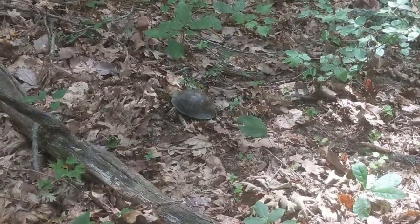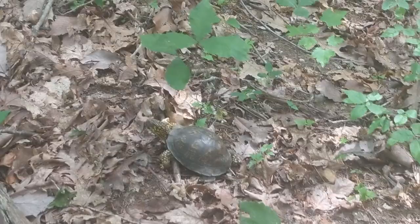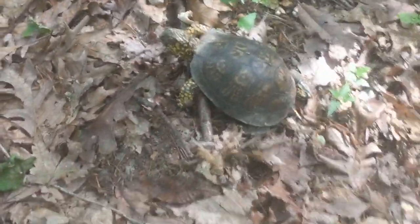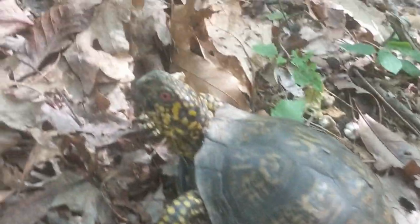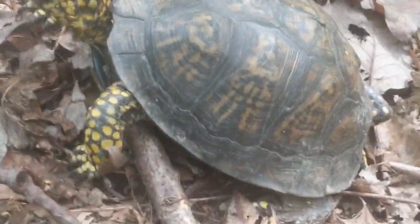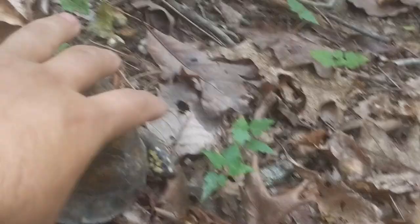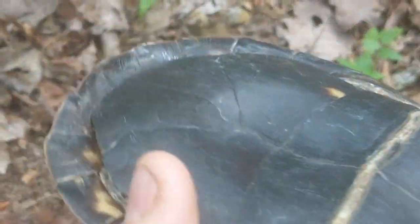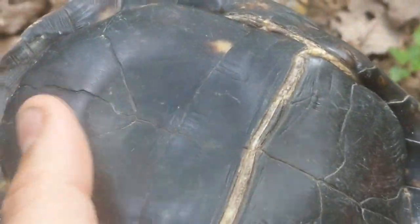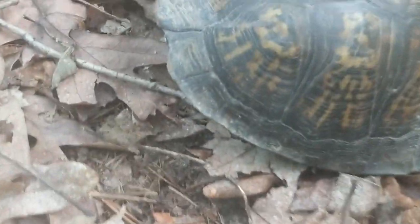Now here's a monster male eastern box turtle, and you can tell he's a male - look at those red eyes. Beautiful feller. So we'll flip him over and look at his plastron and see how concave it is. Yeah, there we go - you see how much more concave that is. So I believe that other one was a female and this guy here is definitely a male.